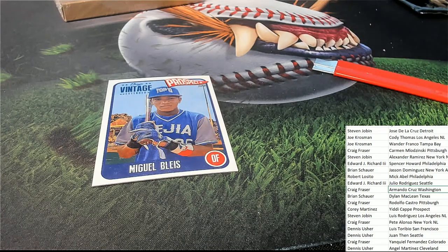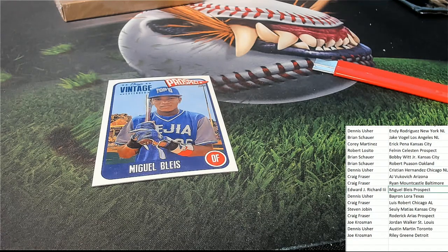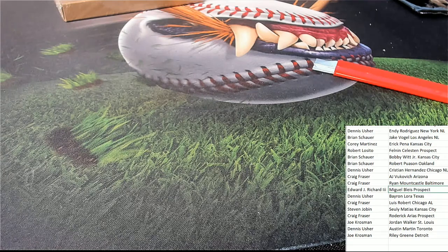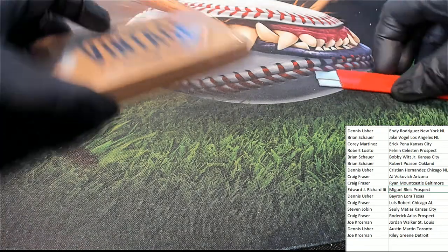And now we have Miguel Blyce. Edward, congratulations.